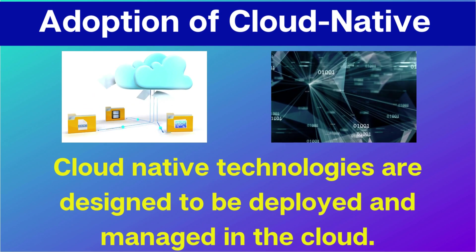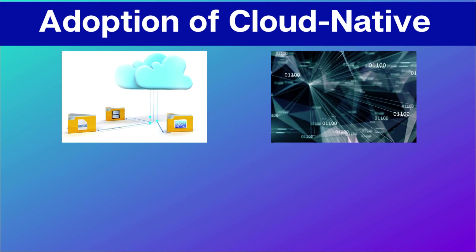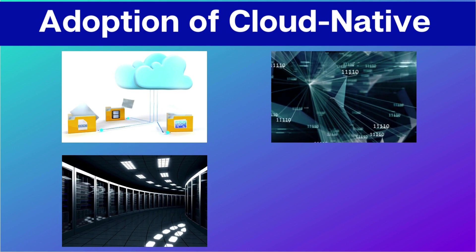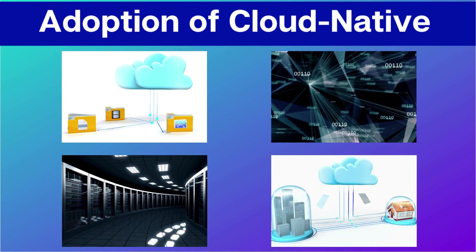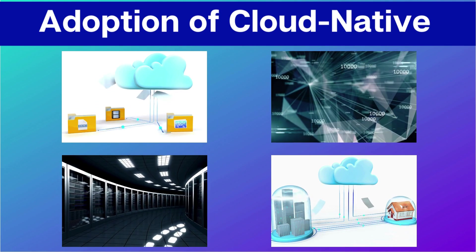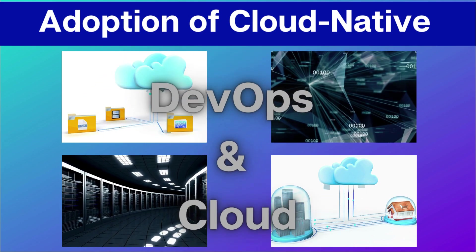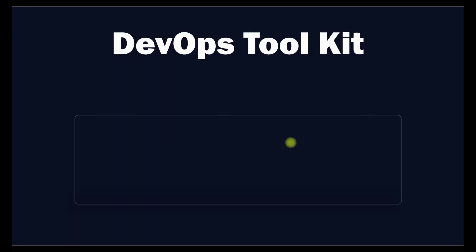Nowadays every cloud provider is launching new services, and AI is also evolving rapidly. All these technologies work hand-in-hand, and whatever technology comes, it needs a hosting platform — cloud computing is the best option. If any organization wants to implement a new technology, they need to adopt DevOps practices. If you don't have DevOps and cloud skills, you might get stuck in the future, so this is the best time to learn about both.